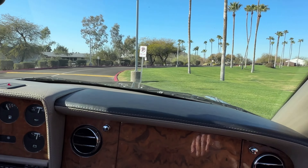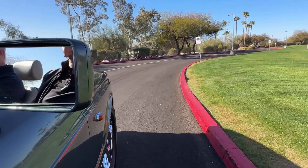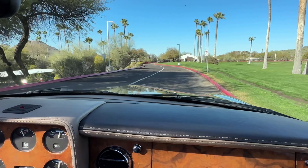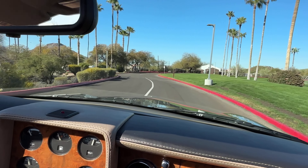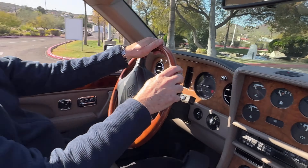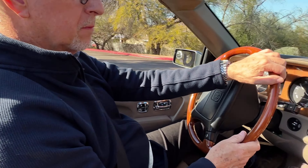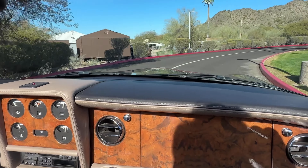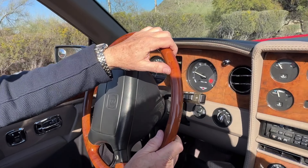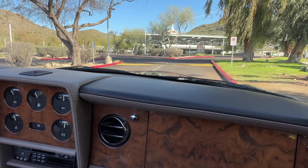We love the color — it's diamond graphite, a very unusual color. It also has the upgraded chrome matrix grill. The interior leather is simply called mushroom. Of course, it has burl walnut everywhere, including the steering wheel, which was an aftermarket upgrade.